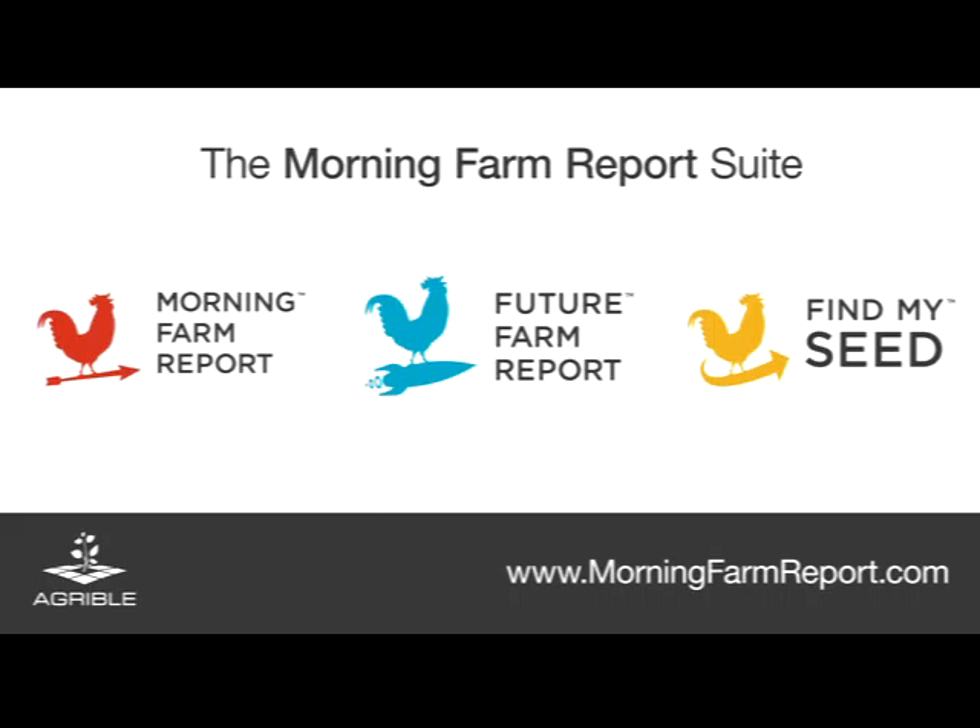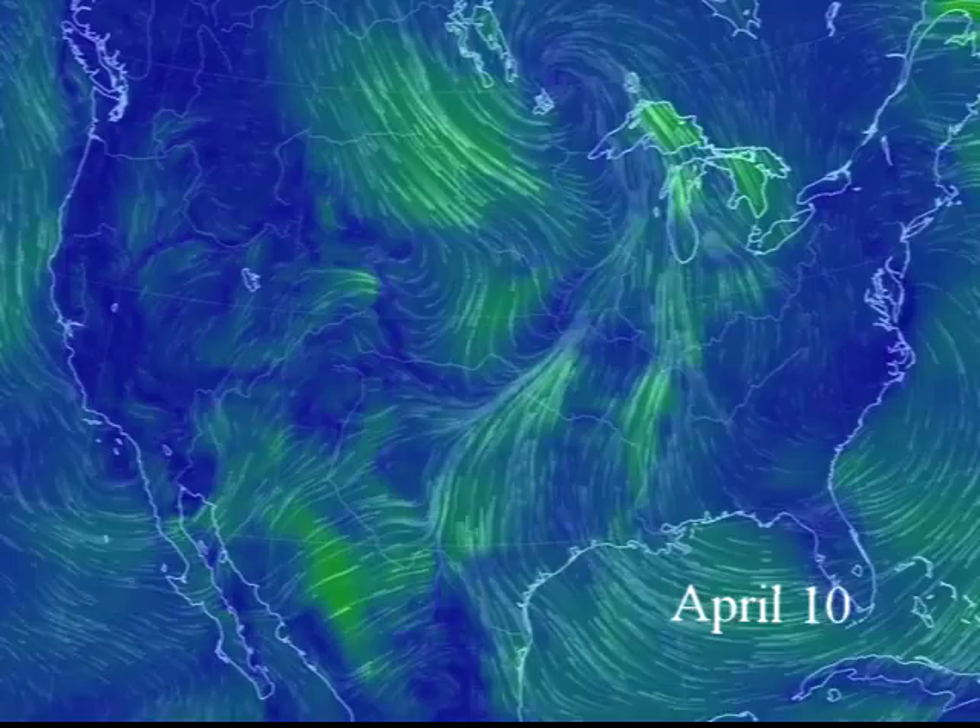This is David Pike and I'm a senior agronomist with Agrivol with a pest update for Morning Farm Report for 30 April 2016. Since corn planting is progressing in earnest throughout the upper Midwest, I thought it might be helpful to review the facts about early migratory pests.